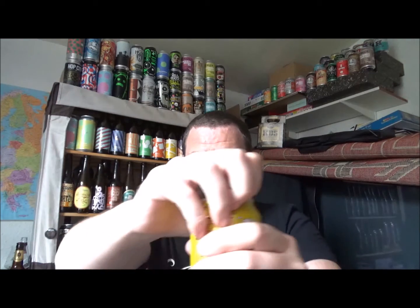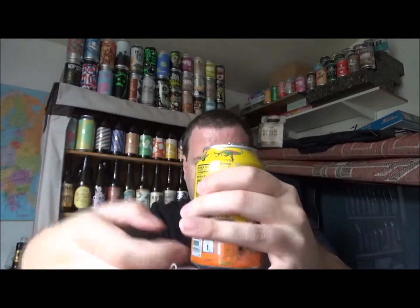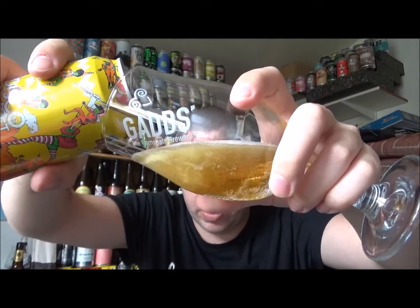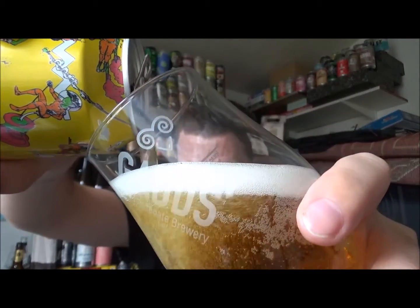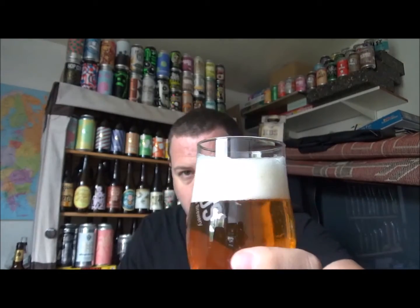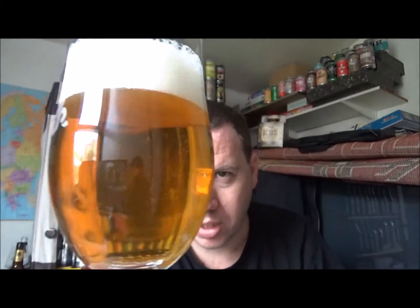So let's crack this open then, if I can get hold of the ring pull. Quite carbonated by the look of it — very hissing carbonation to this one. Very clear so far, about two fingers of pure white head. Quite a streaming carbonation there.